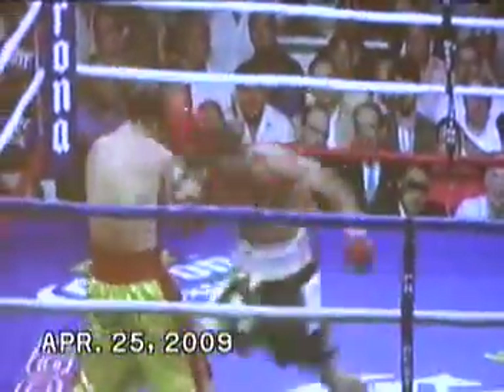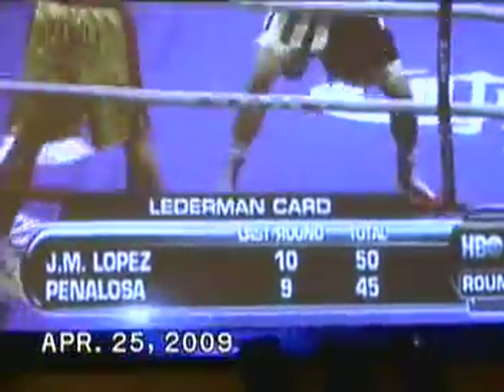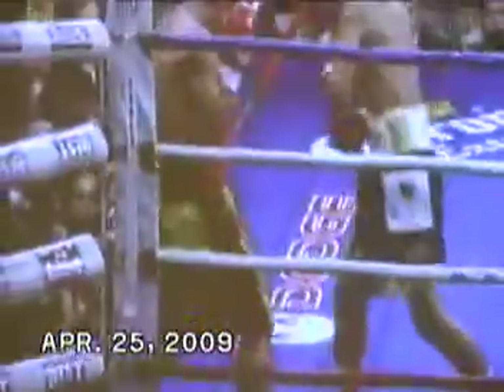50 of 117 in total. He landed as many power punches as Lopez threw total punches in the round.